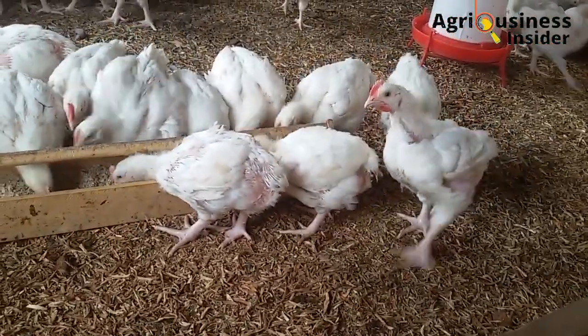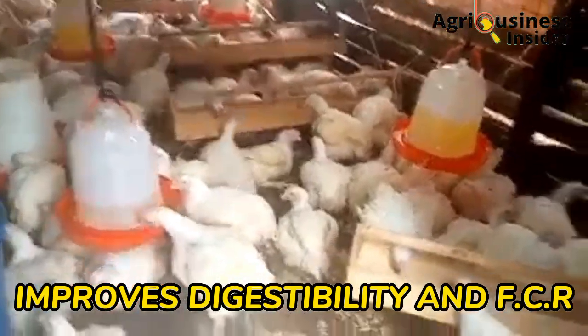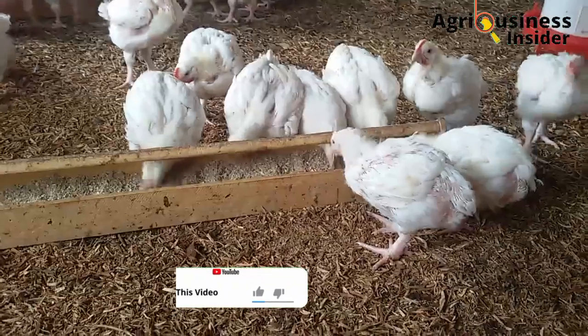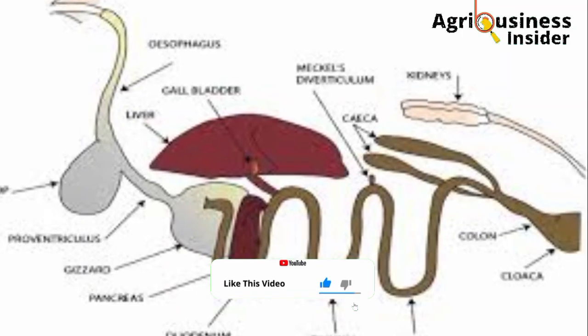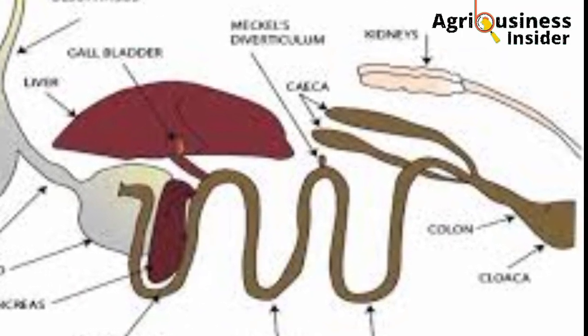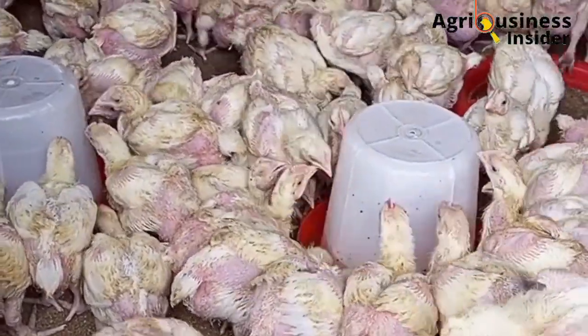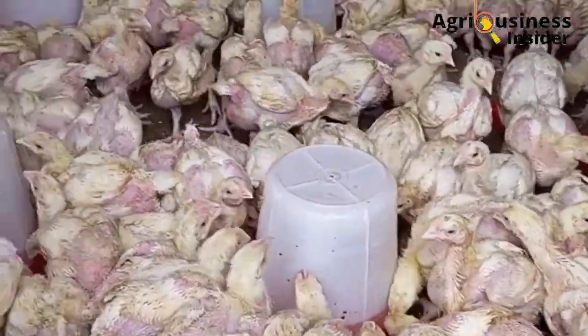Another benefit is that the hibiscus flower extract improves digestibility and feed conversion ratio. The hibiscus flower extract has compounds that boost the breakdown of feeds in the GIT, or in the digestive tract of the chicken, making more nutrients available for absorption. This will help to boost growth and also weight gain in the broilers.